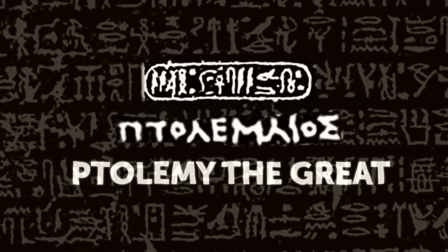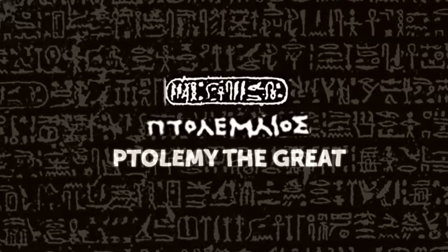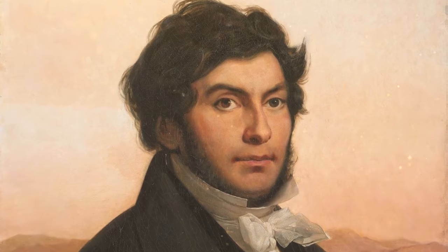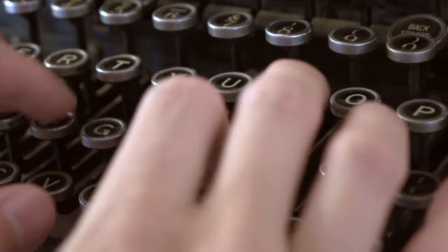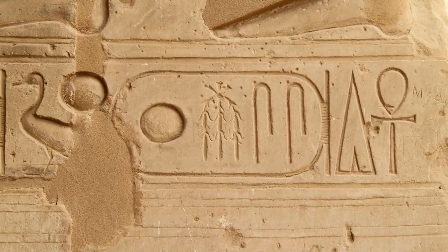The individual hieroglyphs that made up this name corresponded to sounds needed to produce it. This is where our mysterious man from the beginning enters the picture. Champollion picked up where Young left off. He knew Coptic, so the Frenchman was able to determine what many other hieroglyphs sounded like. The Eureka moment was close.